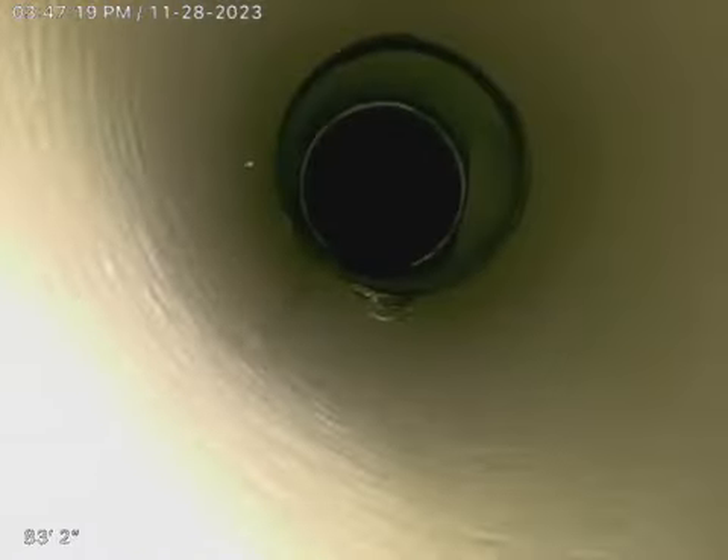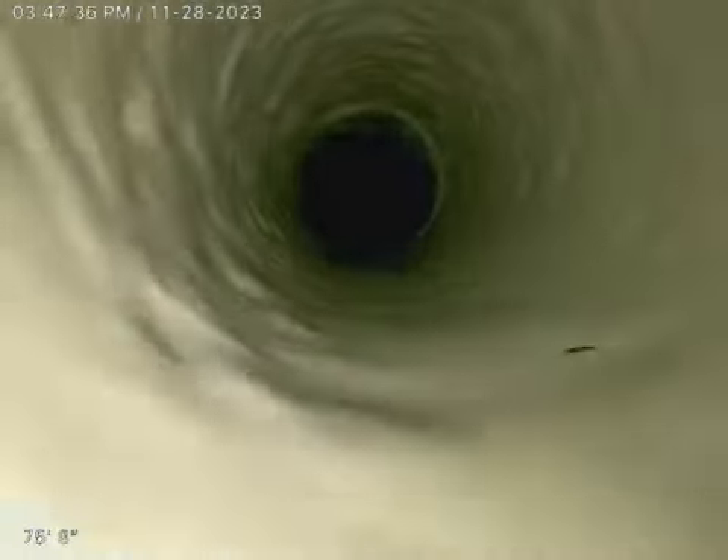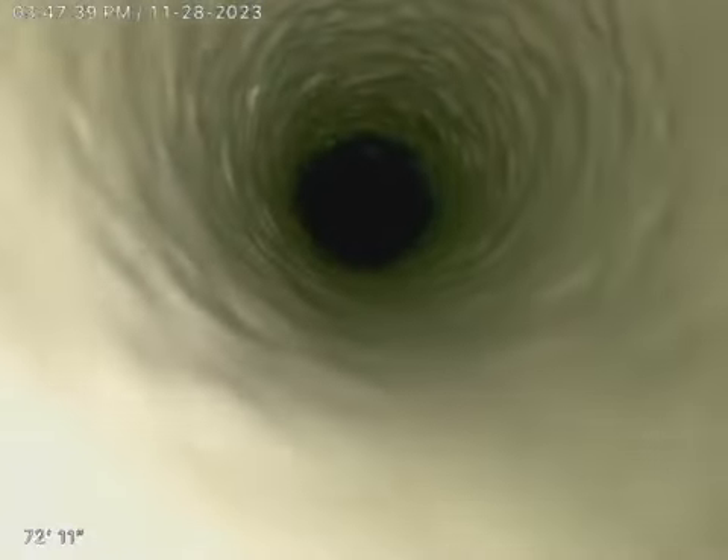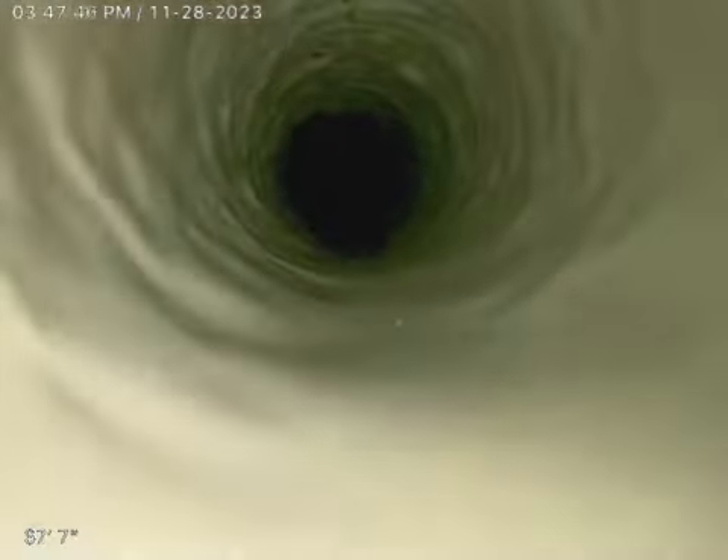Again, this is the main line of the house. We are now in the cast iron. That there on the right is the laundry coming in. That on top is the kitchen line coming in.